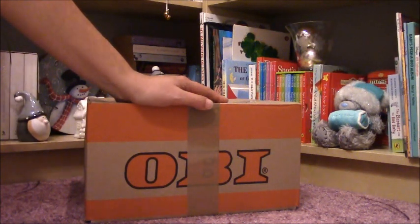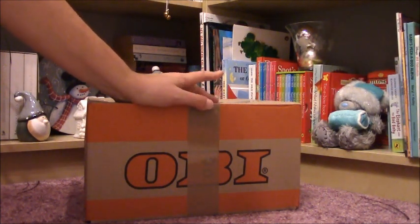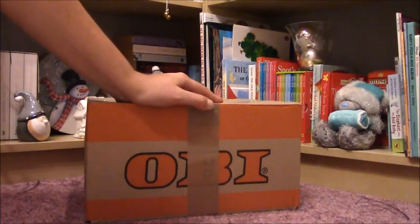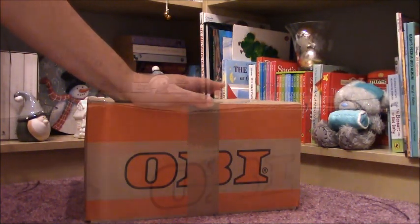I decided to open it up and this contains two very special collector Barbie dolls, and these are from the Basics Collection, so let's open and see our dolls.